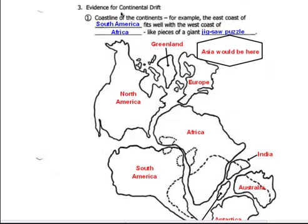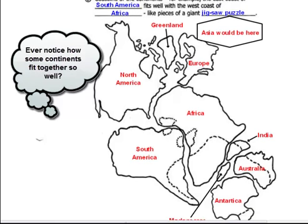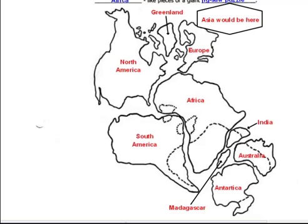Number one, the first piece of evidence is what's called the jigsaw puzzle fit. He looked at how the shapes of the continents would fit together, and they almost fit together like pieces in a jigsaw. Some of the best fit would be South America and Africa fitting together, and North America fitting into Africa as well.